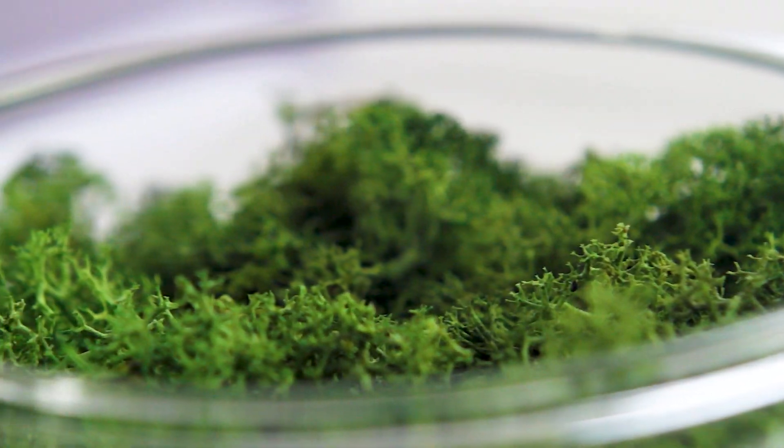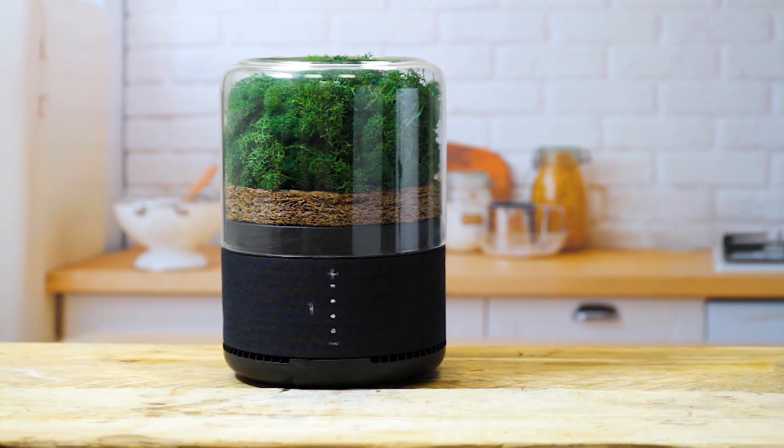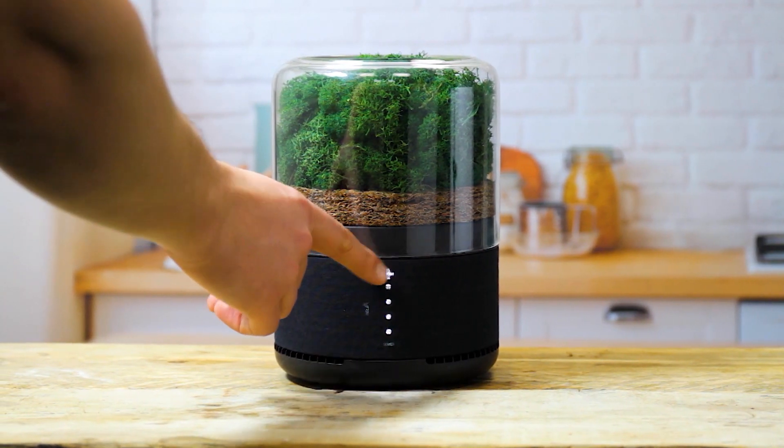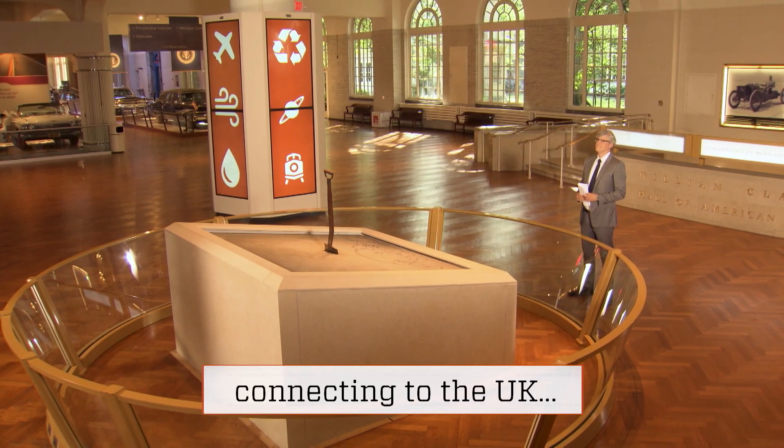These greens are packed tightly in a unit that fits on top of your desk. It is meant to help clear the air, just like your houseplants. It's called Breathe, an eco-friendly air filter invented by James Whitfield and Sean Sykes, who spoke to me from the UK.